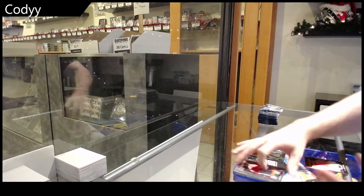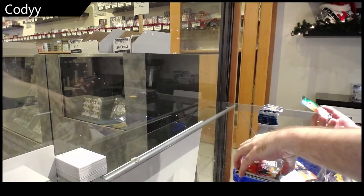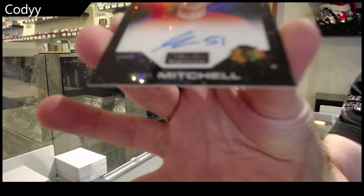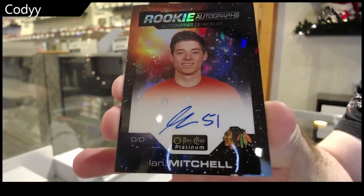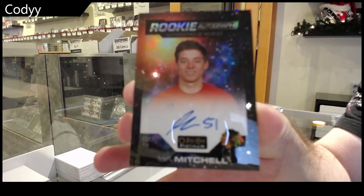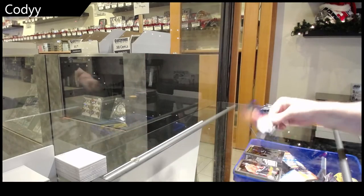Oh cool — I kind of called it! A Cosmic rookie auto numbered to 75, Ian Mitchell. Oh, cool. Cosmic Ian Mitchell. That's sick.